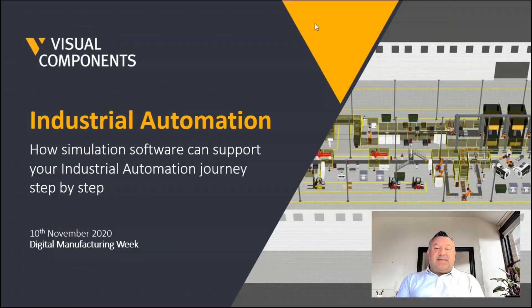Hello everyone and welcome to Digital Manufacturing Week. My name is Steve Morris and I'm the Country Manager for UK and Ireland at Visual Components. We are delighted to be presenting at this year's event, and even though we're all going through difficult times with adjustments to the way that we live both at home and at work, we hope this presentation will give you some insights into how we have been helping manufacturing customers tackle some of the impacts that COVID-19 is having on us all, and also how simulation software can support your industrial automation journey, or as we like to call it, your digital journey.